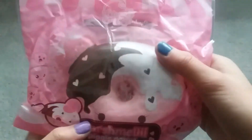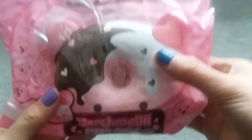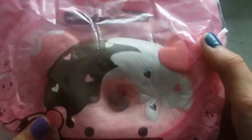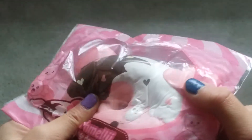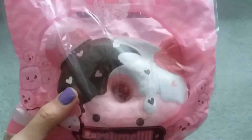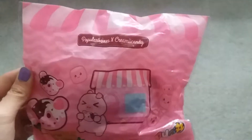The first thing you pull out is this marshmallow donut. I really wanted this and it's the girl design. It's a lot more slow rising than the yummy bear donut I have. Super nice — let's take it out. And don't forget about the cute packaging — it's made by Punimaro.